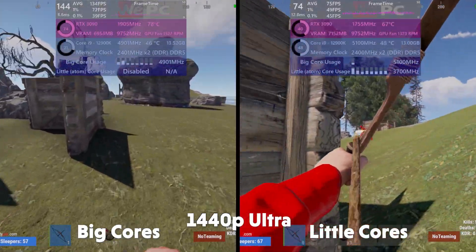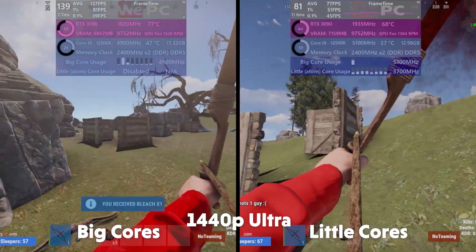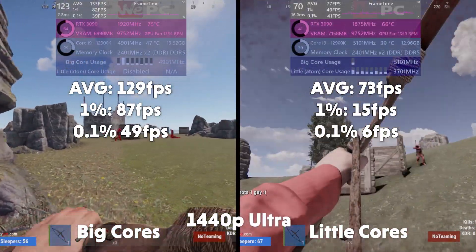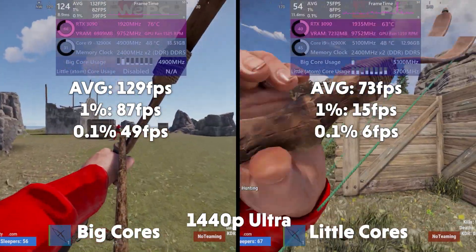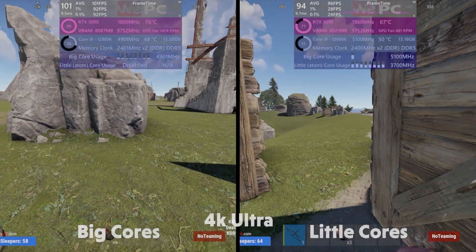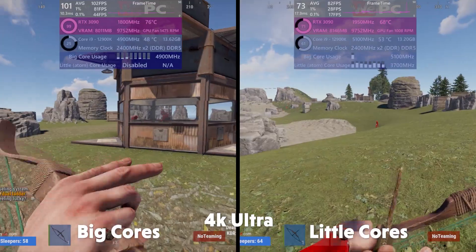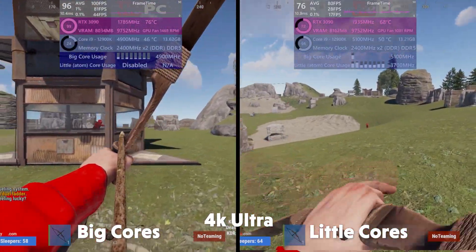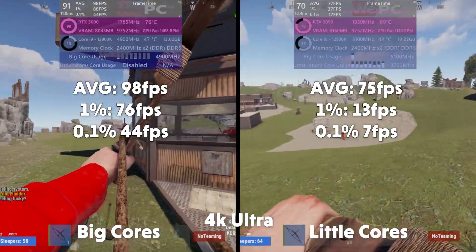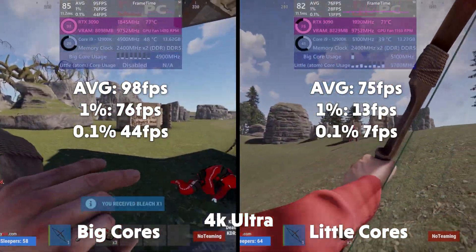Rust follows the same utilization pattern we've seen throughout the benchmark, but this is where the performance cores really shine, outputting vastly more FPS than the little cores. Averages of 129, 1% of 87, 0.1% of 49 for big. Averages of 73, 1% of 15, and 0.1% of 6 for little. Rust is a weird one — because of the map, players, and physics, FPS can differ a lot even doing the same thing. Real-world results: averages of 98, 1% of 76, 0.1% of 44 for big. Average of 75, 1% of 13, and 0.1% of 7 for little.